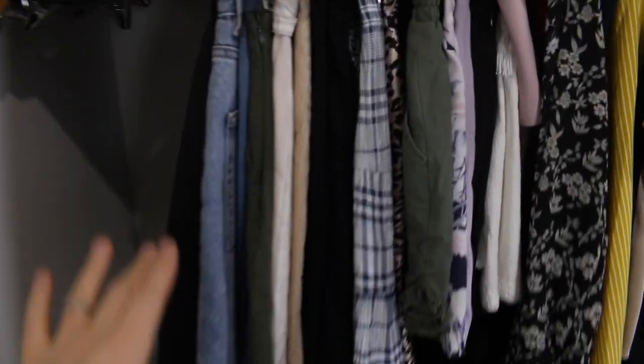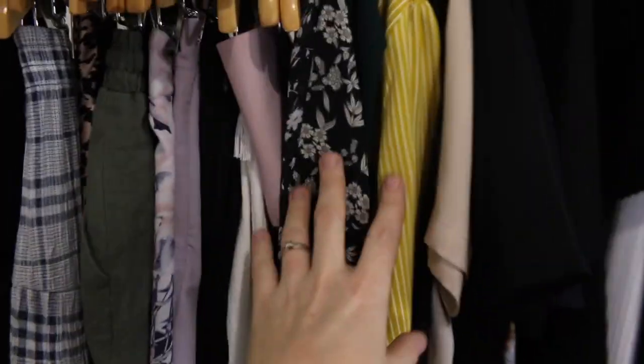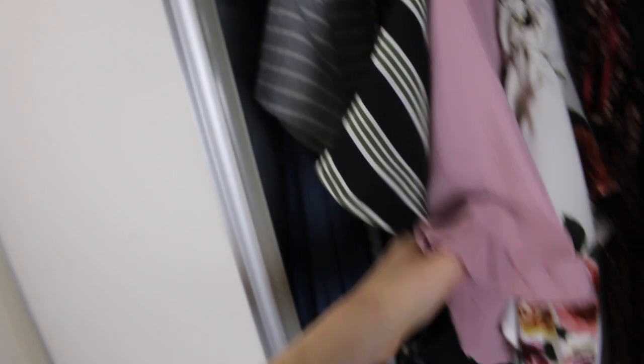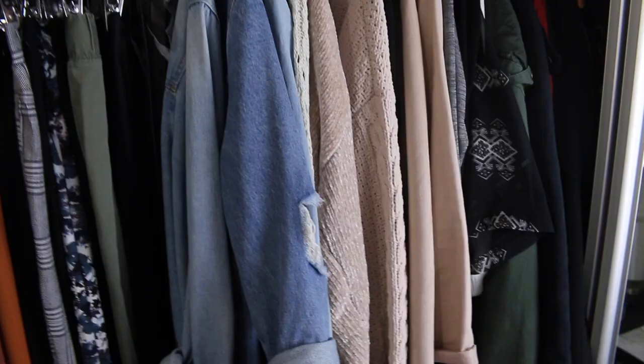Okay so I've reorganized. I've got my skirts and shorts going into some nicer t-shirts, then some easy singlets that are good for summer, then my basic shirts. And then I've got my dresses and playsuits in here, all my pants, and then jumpers and jackets.